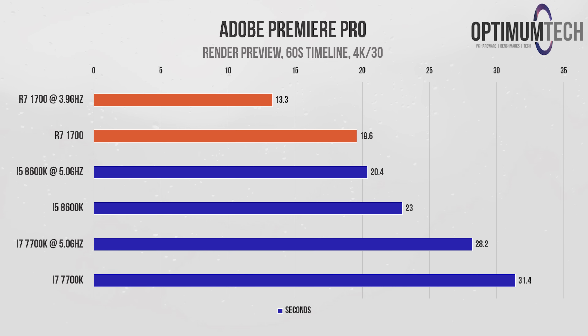When rendering out a preview of the same 60-second sequence, the Ryzen processor again showed the Intel chips what was up, completing the render preview in just 13.3 seconds once overclocked, and still beating both the 8600K and the 7700K at stock clock speeds.